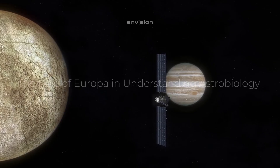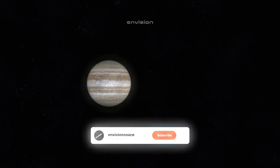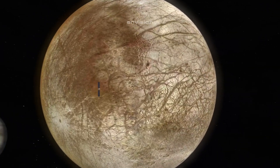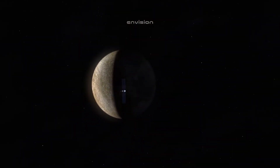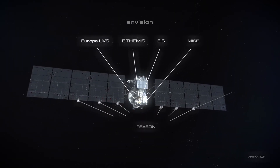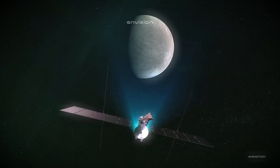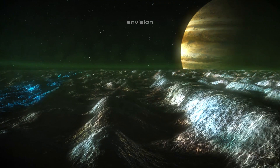Europa plays a critical role in the field of astrobiology — the study of the potential for life elsewhere in the universe. As one of the few places in our solar system where liquid water is thought to exist beneath a solid surface, Europa represents a unique opportunity to explore the conditions necessary for life to arise. Astrobiologists use Europa as a model for understanding the factors that might support life on other moons, planets, or even exoplanets orbiting distant stars. By studying Europa's subsurface ocean, scientists hope to learn more about the environmental conditions necessary for life to emerge and thrive.